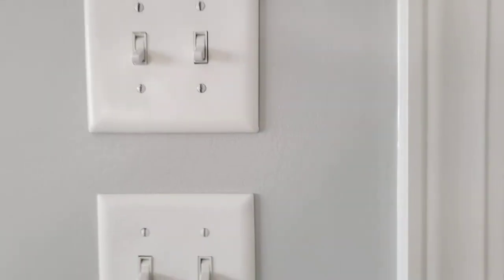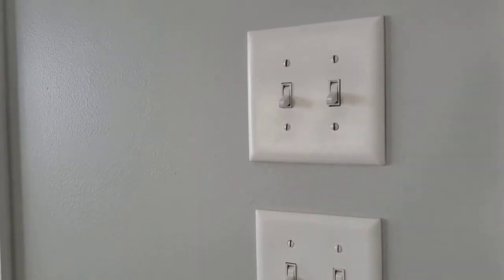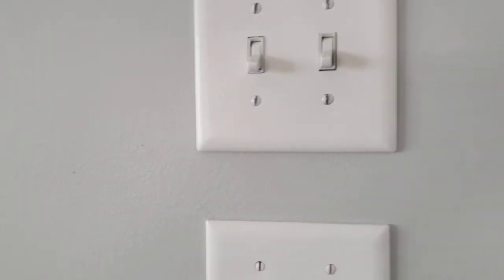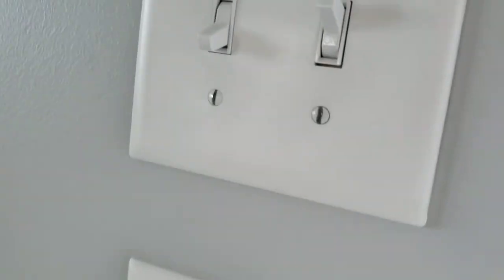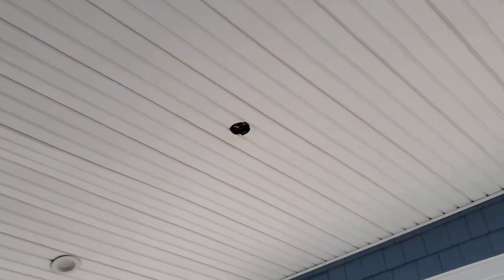Hey guys, so I'm gonna do a video of all the switches in my beach house. This first switch goes to that light right there, and this switch goes to outdoor lights right there. This switch goes to the fan that would normally be there, but the wind knocked it down along with the other outside fans.